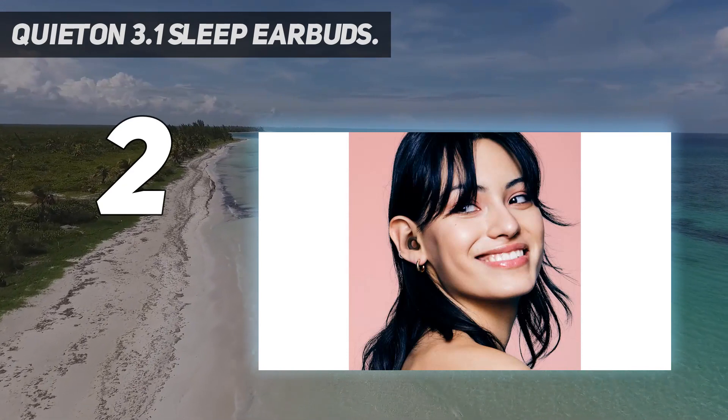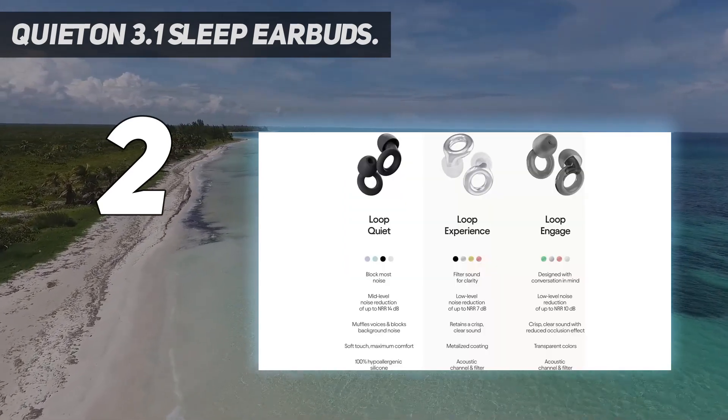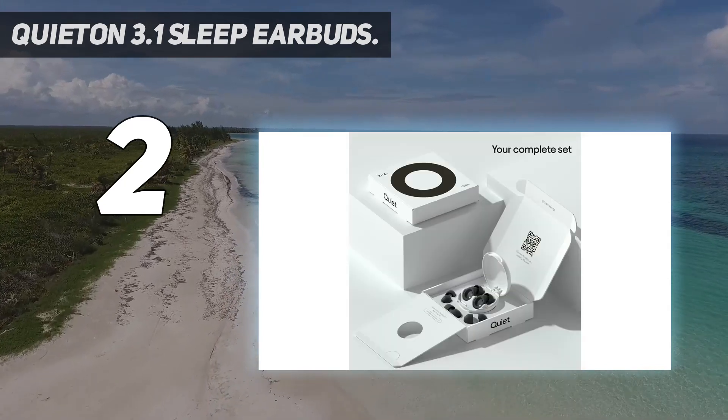The earbuds have a 28-hour battery life and a frictionless fit with foam ear tips, which is ideal if all you want is silence and are willing to justify the price tag.